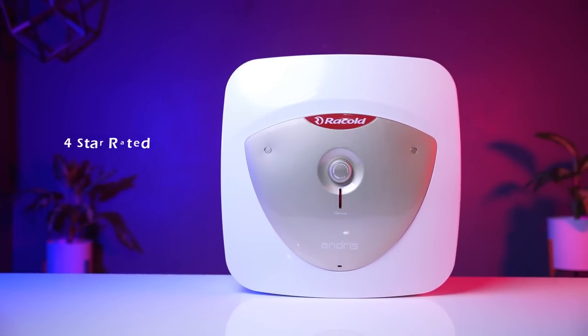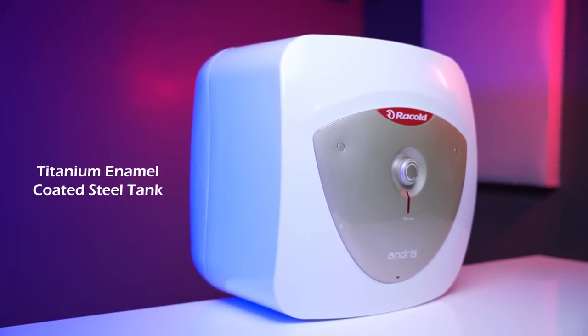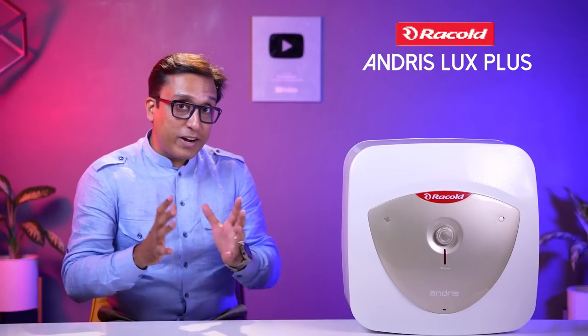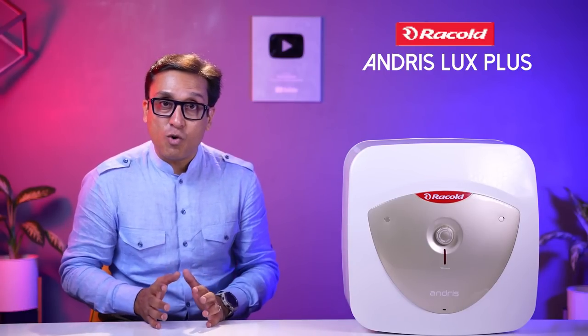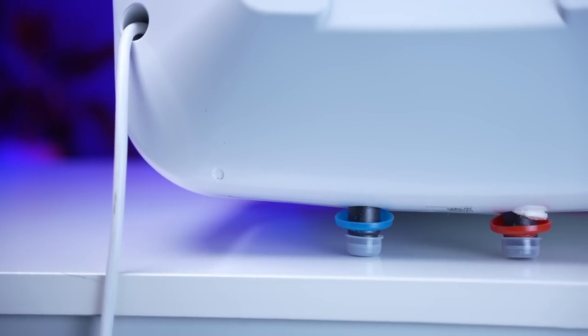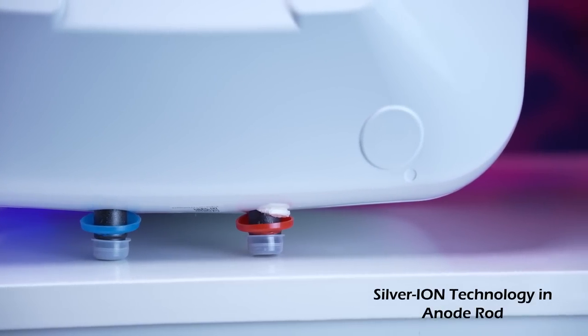Best geyser in India 2022 number 3. In the past 2-3 years it had a lower position, but now there has been a major change — I am talking about the Racold Andris Lux Plus. This is the plus model I recommend. It has 2,000 watts and 8 bar pressure. This is a 4-star rated model with a titanium enamel coated steel tank and titanium enameled heating element.